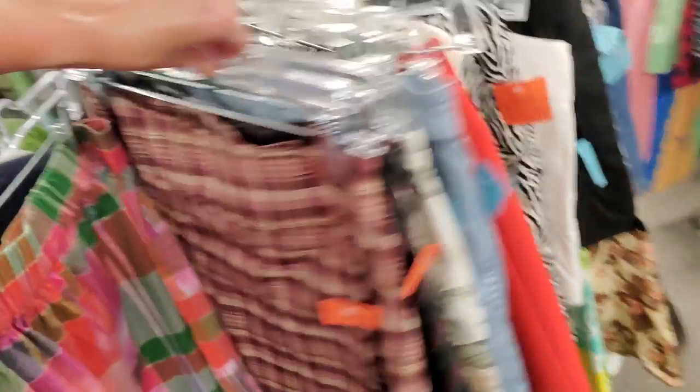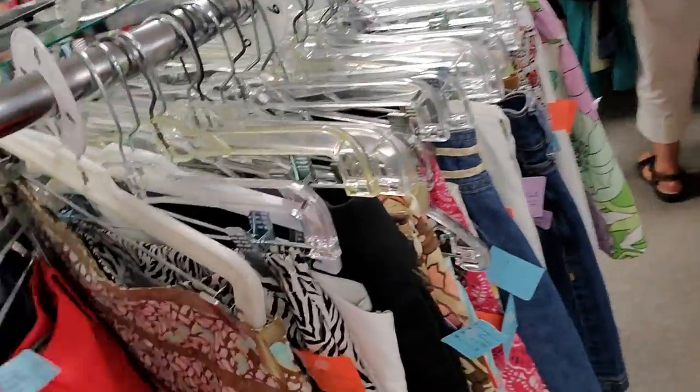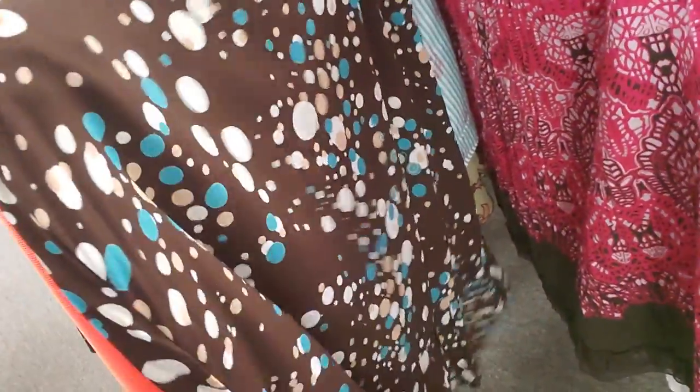Oh, it's a short-sleeve blazer. Can you see those match? That is a cute little skirt. Look at that. That was my fault — I knocked it off. I like that. I have one similar to that.